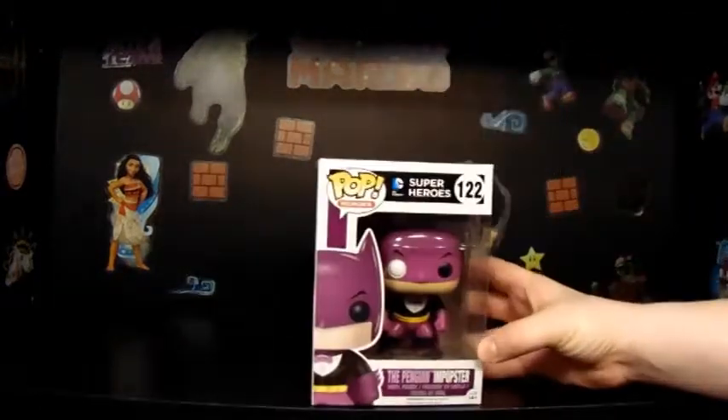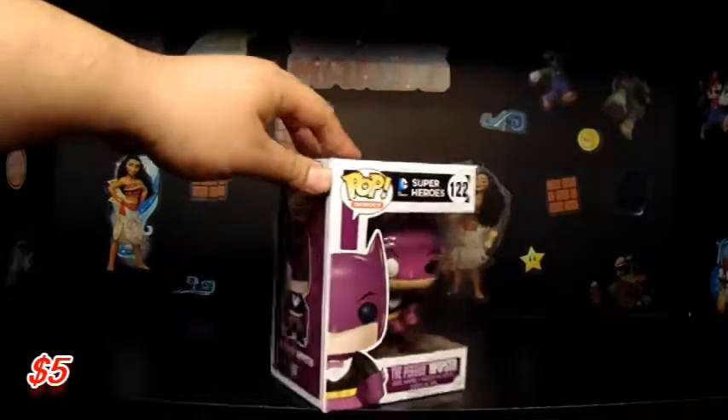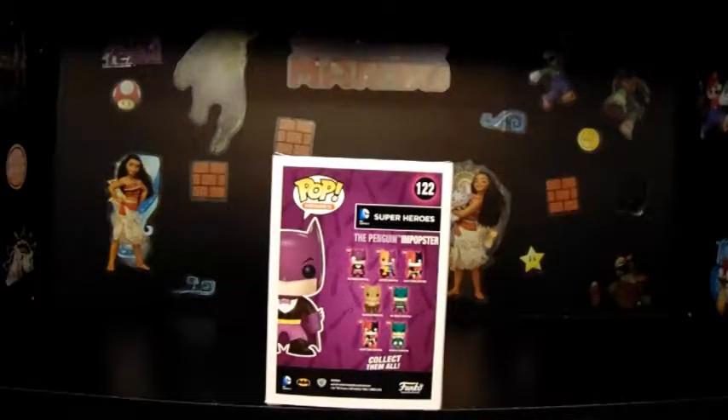So this first one we have for you guys is from DC and it's the Penguin Imposter. There are so many of these imposters — it's just like the Batmans in general. Good luck getting all of those; there's just so many of them that it makes it hard to want to collect them.